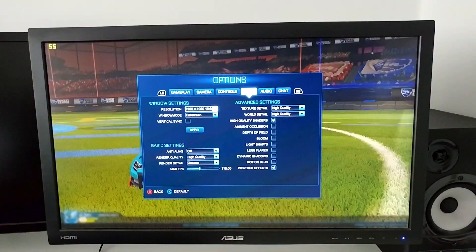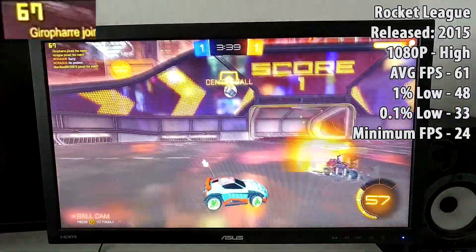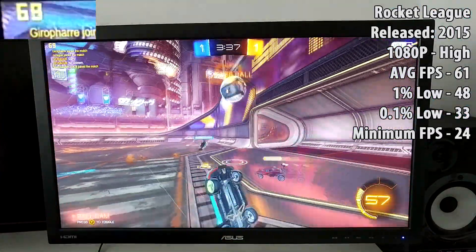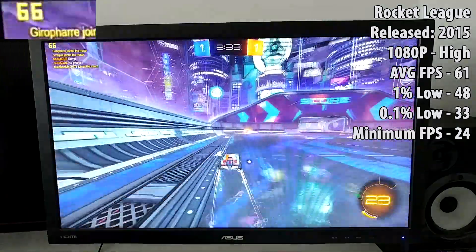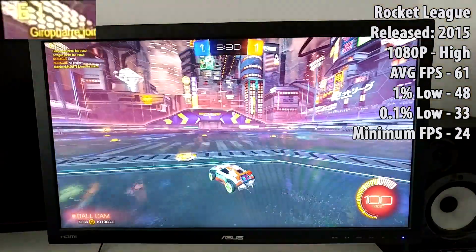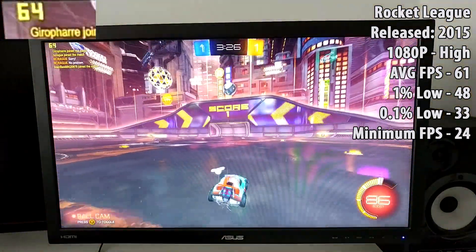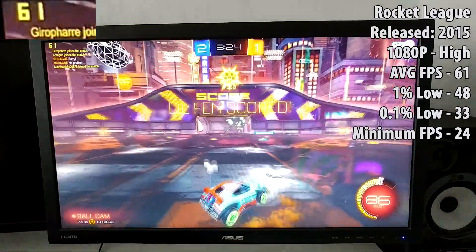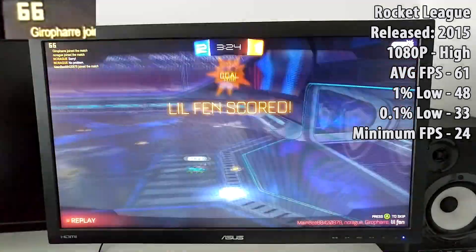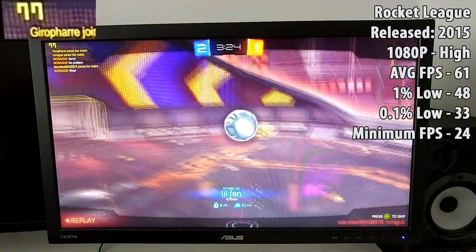Next up we have Rocket League. Rocket League was a difficult one — you had fairly consistent and solid frames around the 60 FPS mark, jumping up to the 70s as well. Then you'd get the odd really harsh stutter where it might drop down to 20 or 30 FPS, which is fairly playable but now and then it's just a bit of a pain. It probably happens about once or twice every single match.